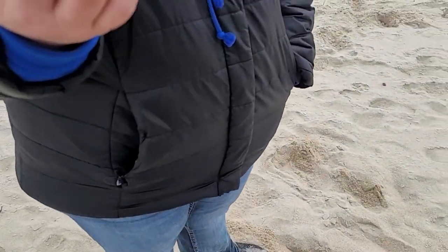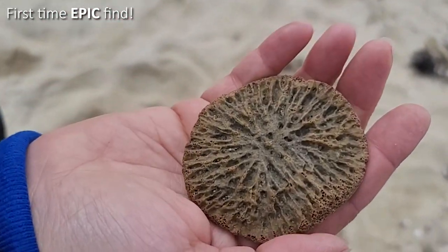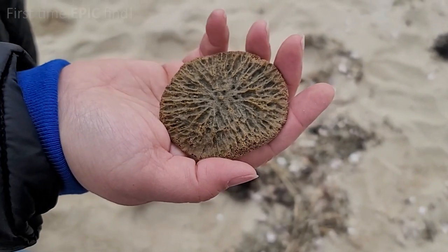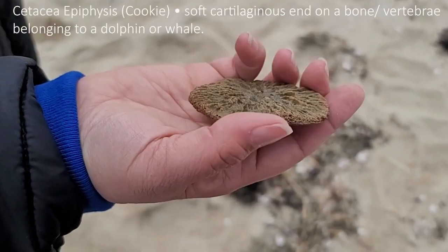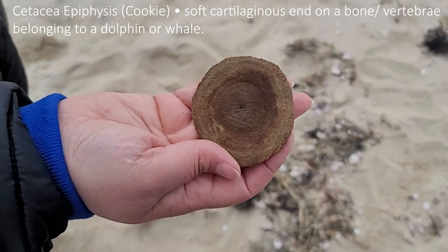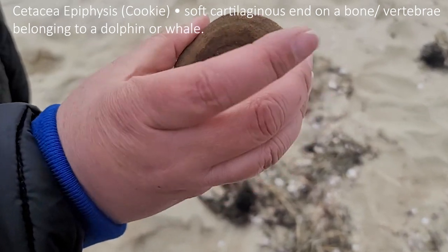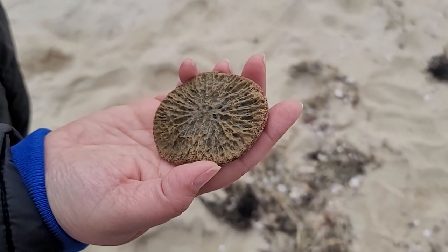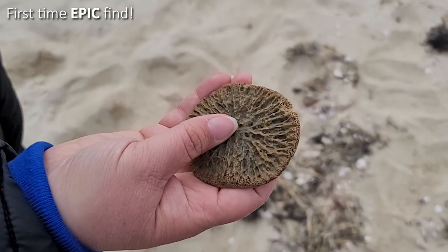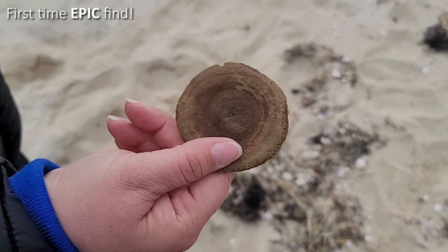What did you find? I thought it was like something fossilized in a rock. That is so cool. My mother sent us an article about that — can you flip it over? My mom sent me an article about dolphin vertebrae discs. It's part of their vertebrae — the spinal cord is made up of all the different vertebrae and there are discs in between each one. That's what this is, and it could be from a whale or from a dolphin.